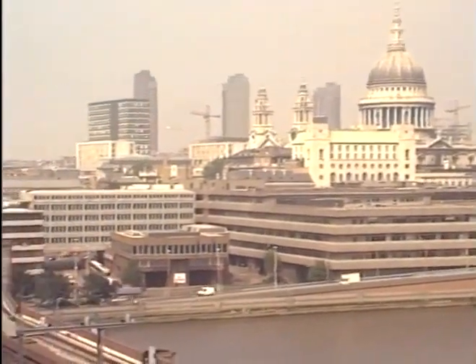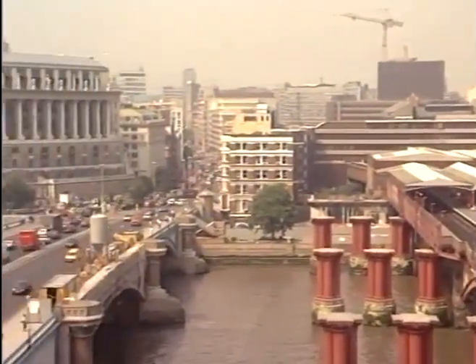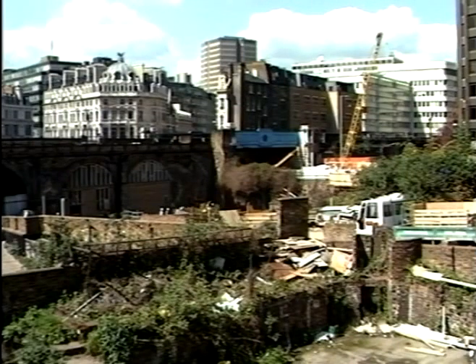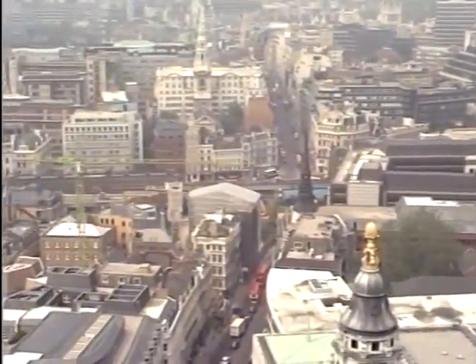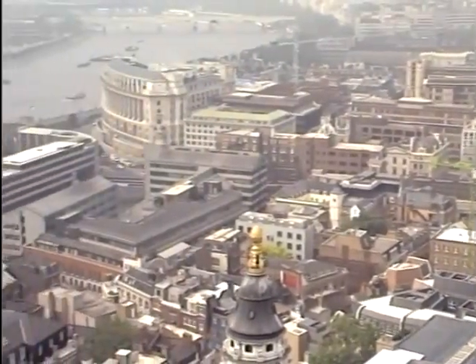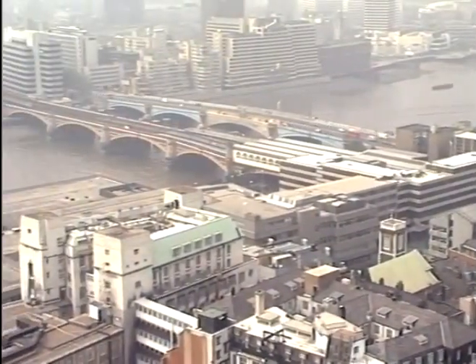One of the areas undergoing extensive redevelopment lies at the foot of St Paul's. Ludgate Hill is the city's last major bomb site. Besides this, the Victorian Railway Viaduct, which stretches from Holborn Viaduct to Blackfriars Bridge, is now being demolished. In its place, London will have a new underground station and a major office development.